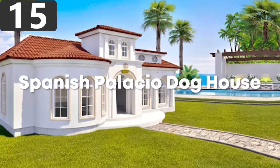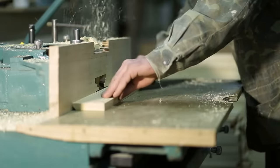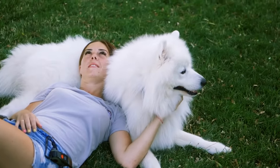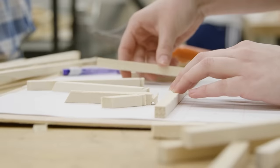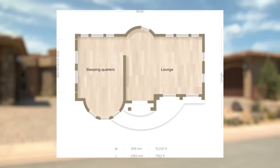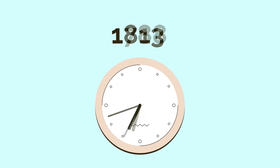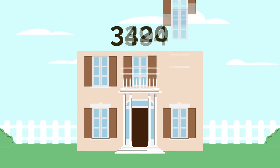Number 15: The Spanish Palacio Doghouse. The Spanish Palacio Doghouse is one of the most lavish doghouses in the world, ensuring that your canine will live in far better conditions than most people. Created by the bespoke architectural firm Hecate Verona, it takes inspiration from Mediterranean-style homes in California and Florida. It takes more than 2,694 man-hours to create each one, made up of 3,708 individual pieces.